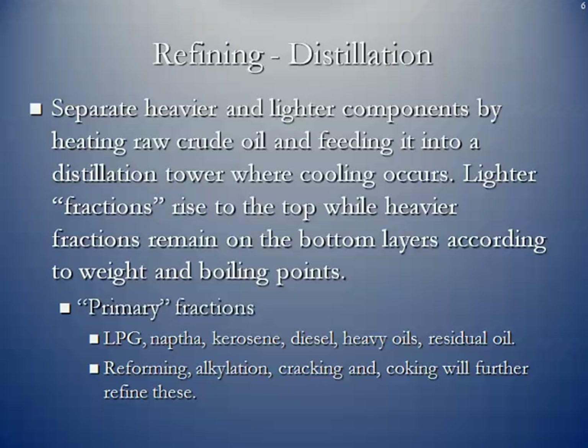The primary fractions that come out of this first distillation process are things like liquefied petroleum gases (LPGs), naphtha, kerosene, diesel, heavy oils, and residual oil. From there, we have additional processes that all these fractions will go through — processes like reforming, alkylation, cracking, and coking to make the additional products that we might need.